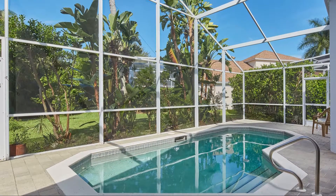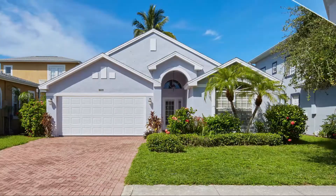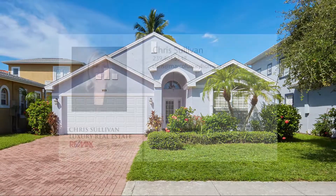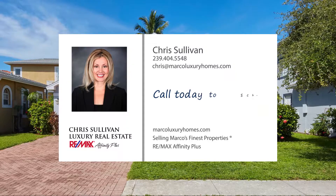Thanks for taking a tour with me, but really the best way to experience this home is to see it in person. Call today for more info and to schedule your private tour.